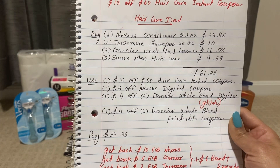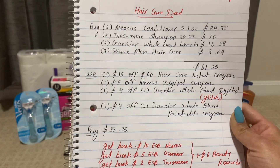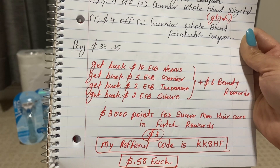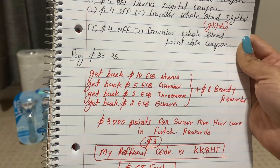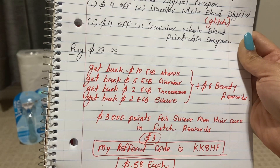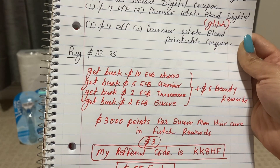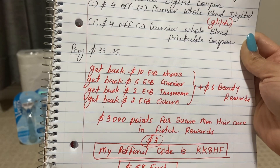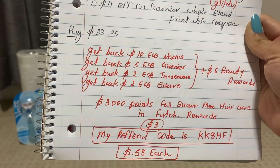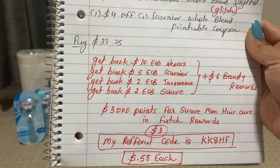Also we have a printable $4 off two Garnier Whole Blends coupon on Coupon.com — you can use both coupons since one is a glitch. I just paid $33.25 and get back $10 ECB for Nexus, $5 ECB for Garnier, $2 ECB for Tresemmé, and $2 ECB for Suave. Plus you can earn $6 beauty reward because you spend $60, plus 3,000 points for Suave Men hair care in Fetch Rewards — 3,000 points equals $3. If you haven't downloaded Fetch Rewards, my referral code is KK8HF. The final cost for all products is only 58 cents each.